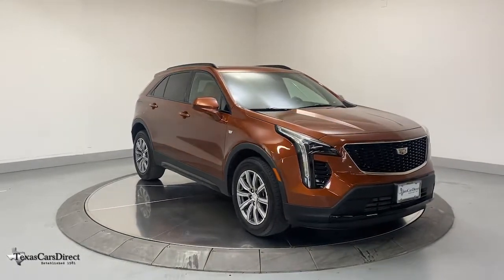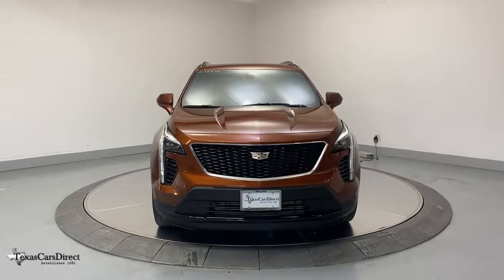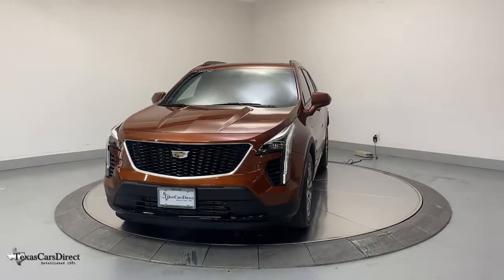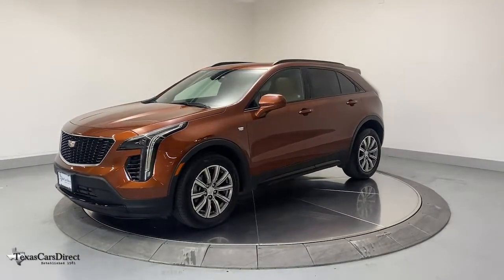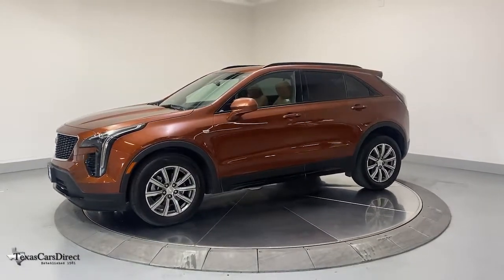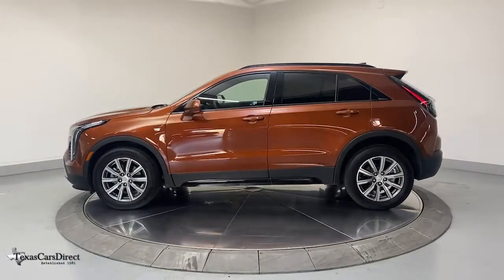Get a feel for the 2019 Cadillac XT4. This vehicle is an outstanding buy with fewer than 15,000 miles on the odometer. The XT4 delivers sporty agility, luxury, and the latest amenities and safety technology in a compact, stylish package.